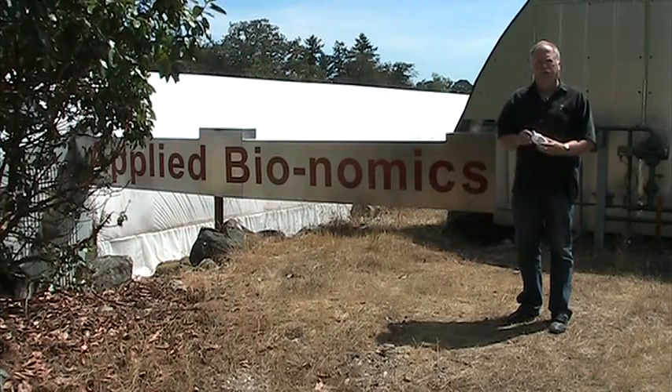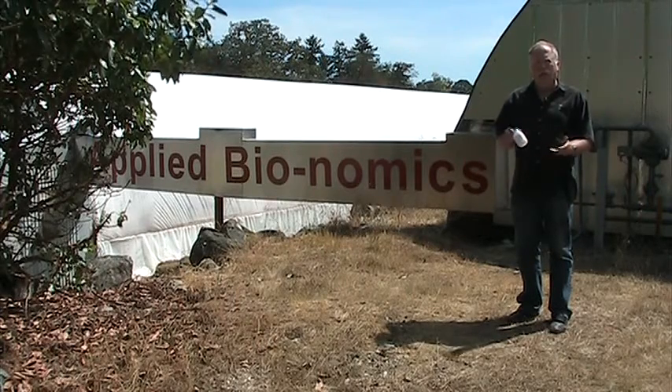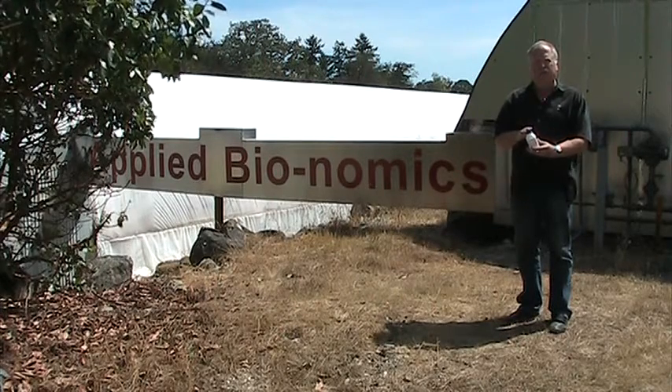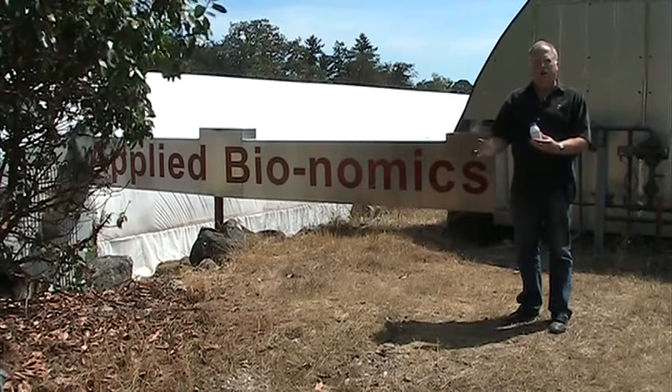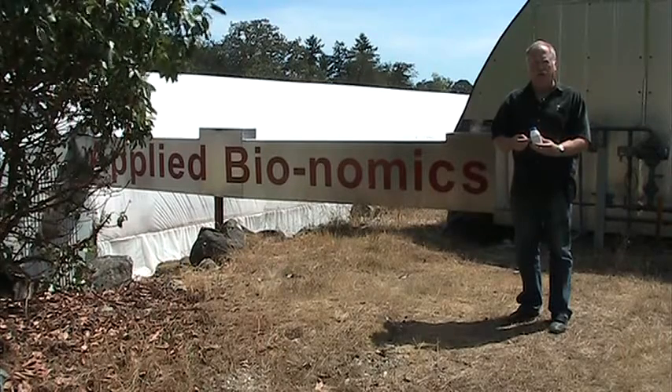This was first noticed when we started working with BC pepper growers. And now basically every single BC pepper grower is purchasing some of these early in the year to get them going in the pepper crop, because when they find new hot spots of spider mite, they're already seeing the larvae of this beetle associated with that.